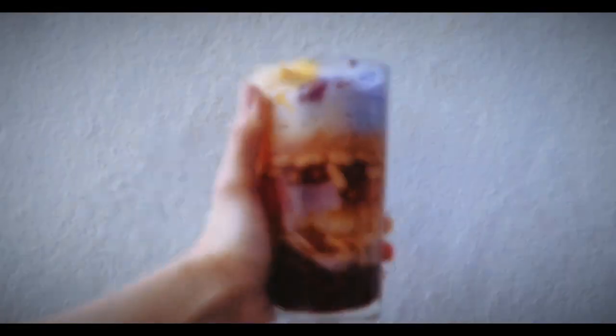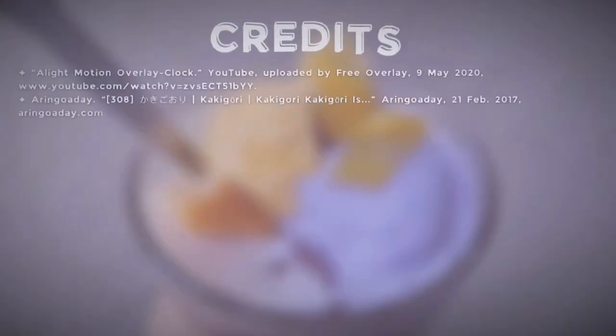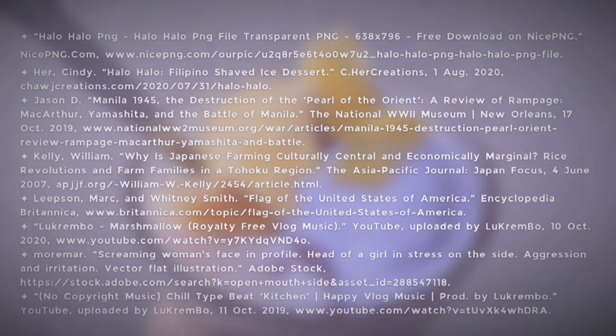I also recommend you try out other different versions of halo-halo where it's available at your nearest Filipino restaurants. That's it for me today, and I thank you all for tuning in and appreciating one of the many Filipino traditions and their simple, sweet, yet significant snack — the one and only Halo-Halo. I'll see you next time. Bye!